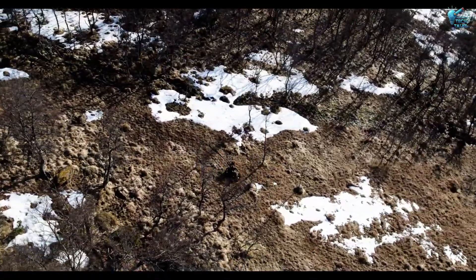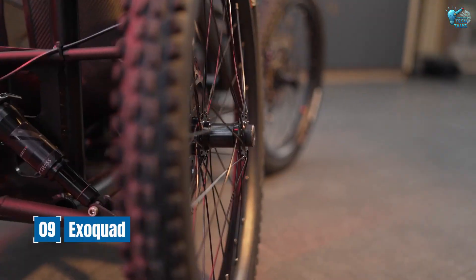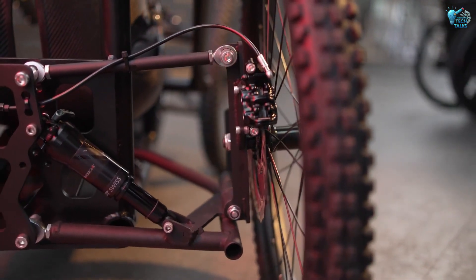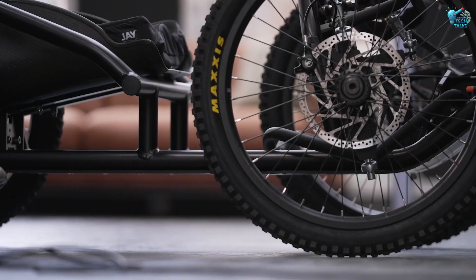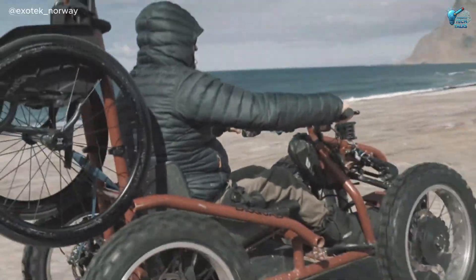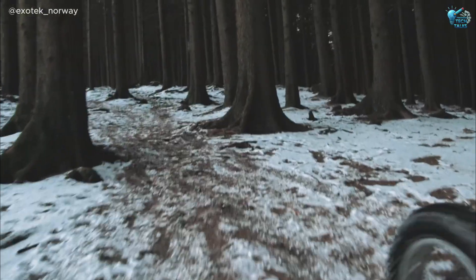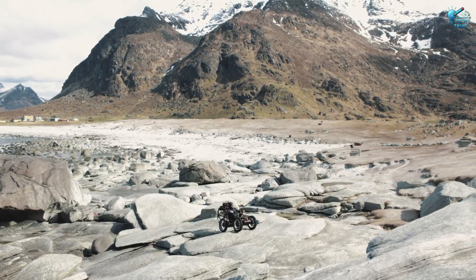Next, let's talk about mobility redefined — the ExoQuad electric hybrid wheelchair off-road vehicle. This isn't just a wheelchair; it's an adventurer's dream. Combining the precision of an electric wheelchair with the rugged capabilities of an off-road vehicle, the ExoQuad opens up new worlds for users. Forest trails, sandy beaches, rough terrain — it handles it all with ease.